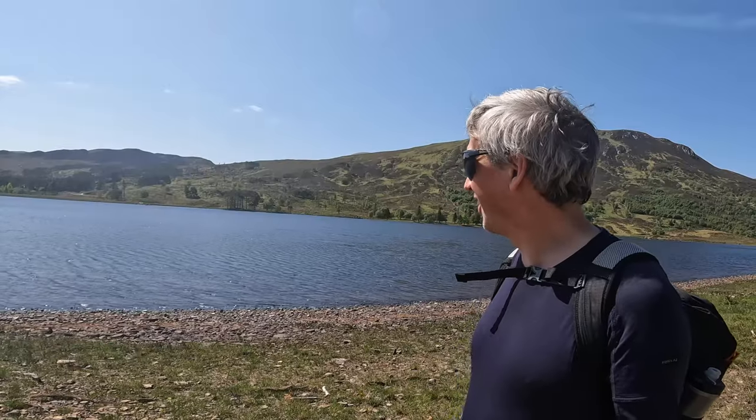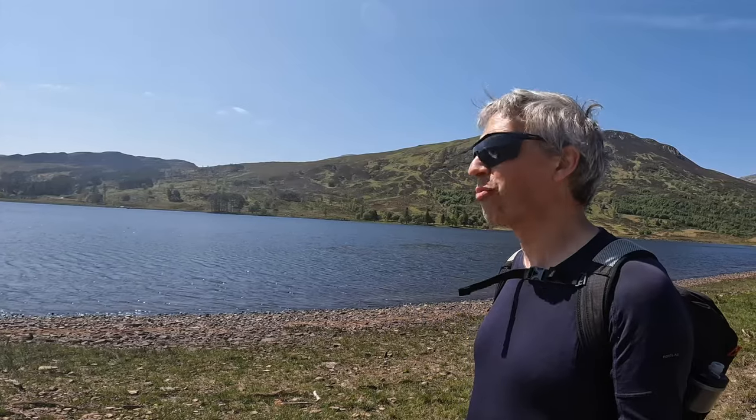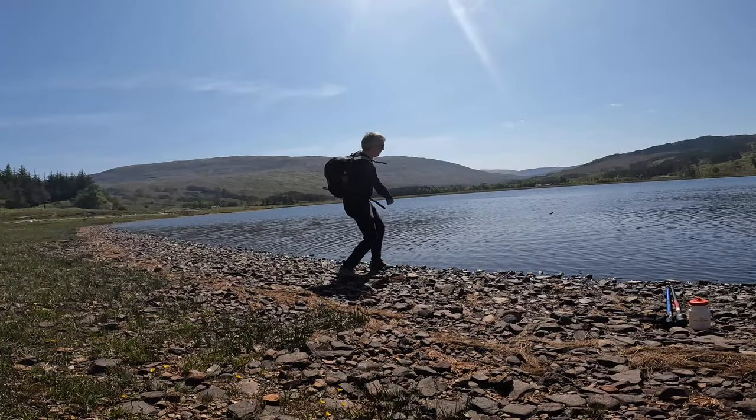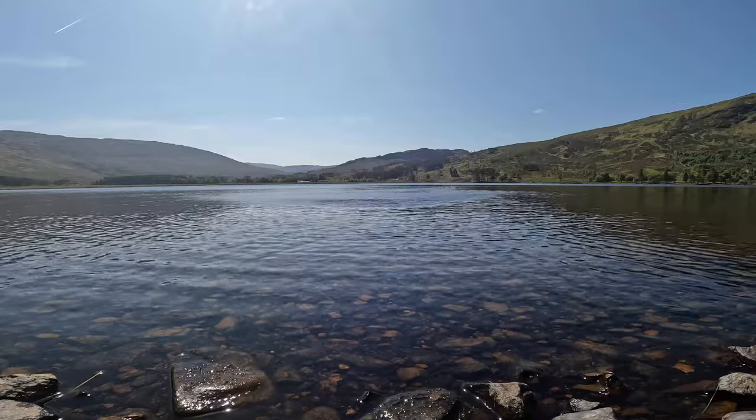Lovely flat loch, nice flat stones - perfect for some stone skimming. There's actually a book about skimming stones and it's all about just enjoying little things in the great outdoors. Skimming stones is just one of those great things to enjoy when outdoors.